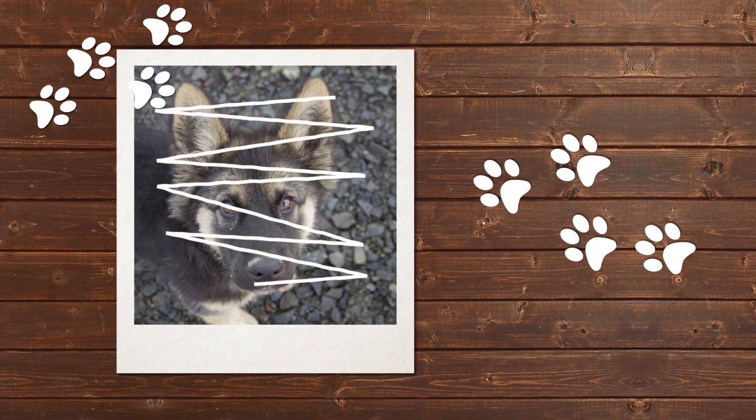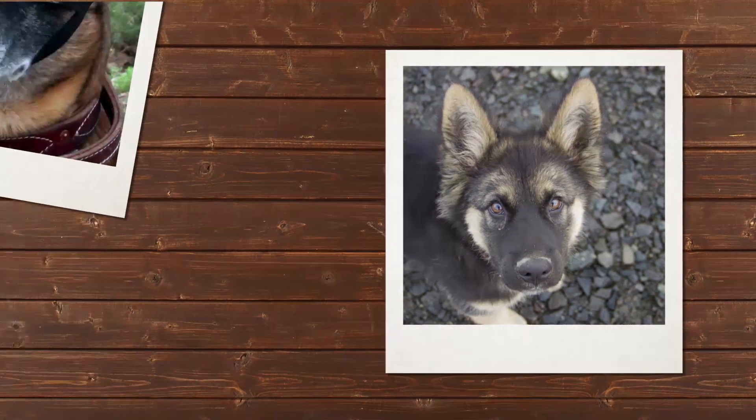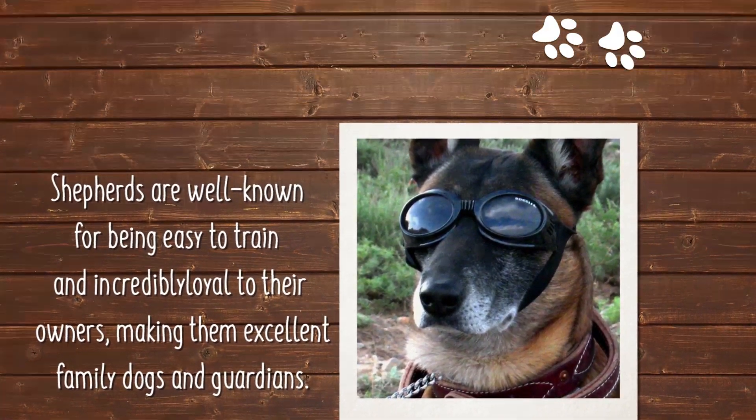Shepherds are well known for being easy to train and incredibly loyal to their owners, making them excellent family dogs and guardians.